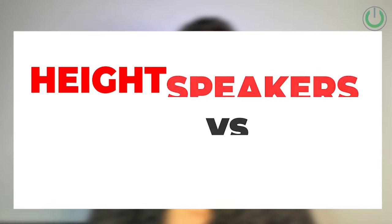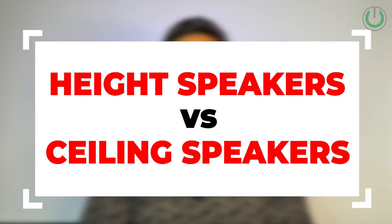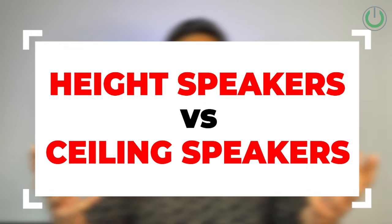One of the biggest debates in Atmos speakers is which type of speaker you should go for. On one side we have the ceiling speaker, which we have been using for a very long time, and on the other hand we have the Atmos height channel speaker. If this is a question you also have as a home theater buyer, make sure to watch this video till the end.